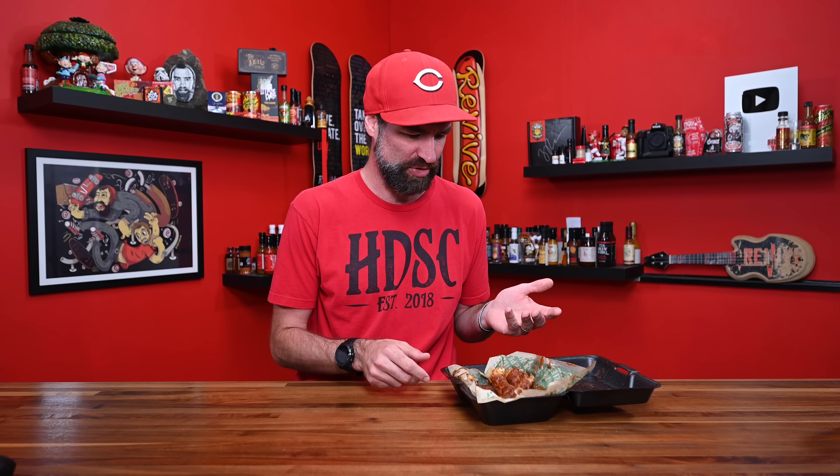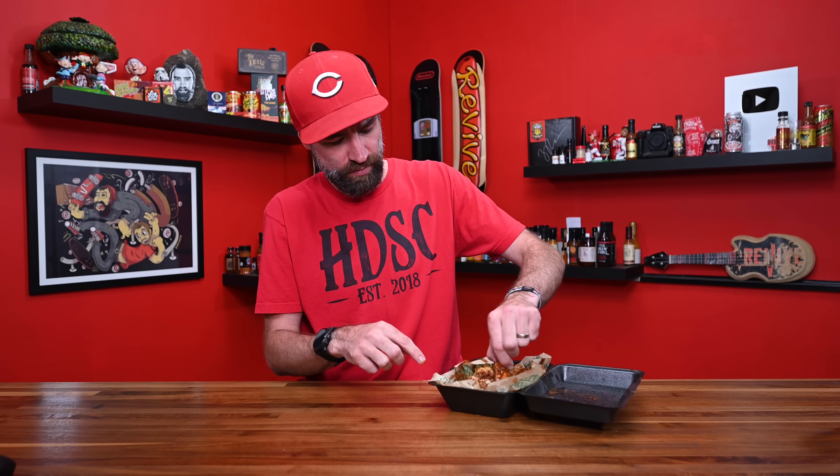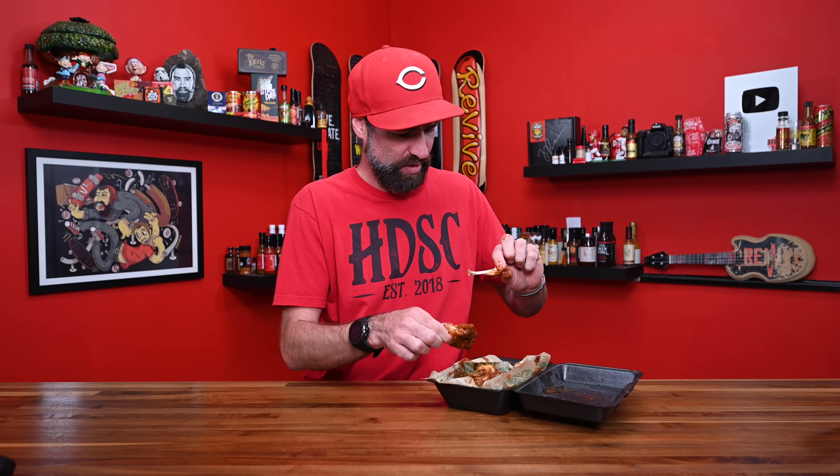I haven't looked up anyone else's reviews on this, but I think people like these wings. I'm interested to see if I'm going to like it. These are messy and I'm not sure why the sauce is brown. They honestly don't smell good — they smell chemically, like chemicals. It doesn't smell good.